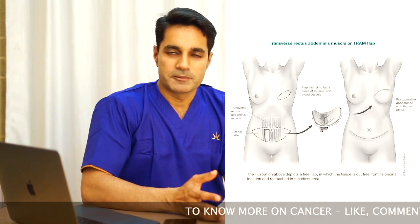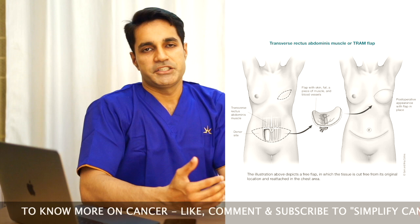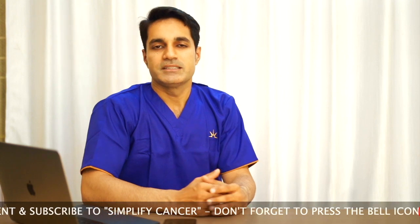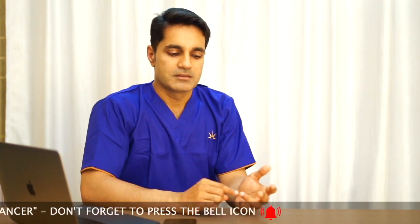In today's time, even if the whole breast is removed — that is, a mastectomy is performed — the whole breast can be reconstructed immediately after removal. That is known as whole breast reconstruction. Various tissues from different parts of our body can be used to replace the breast tissue. So the options include mastectomy, breast conservative surgery, or a mastectomy with reconstruction.